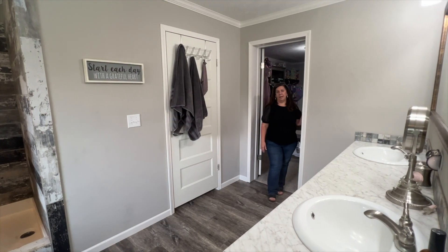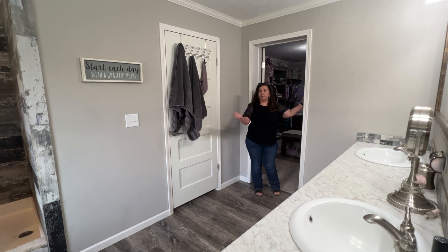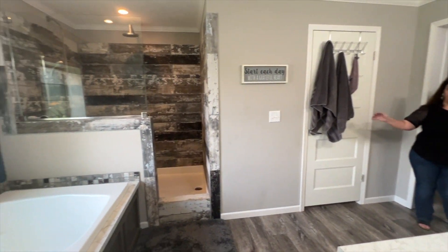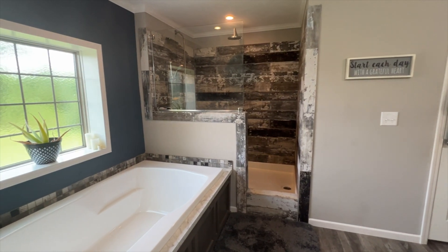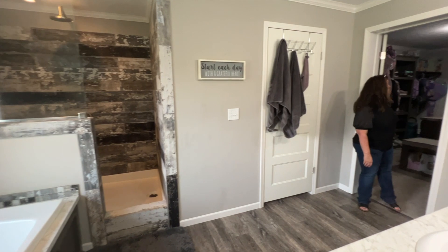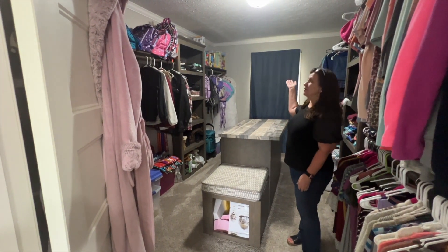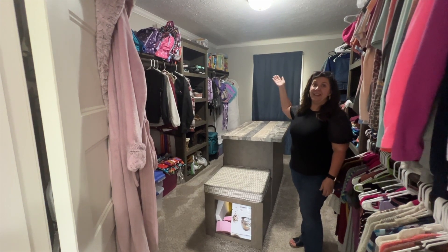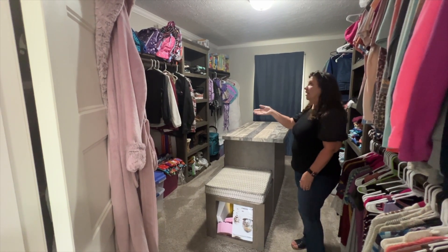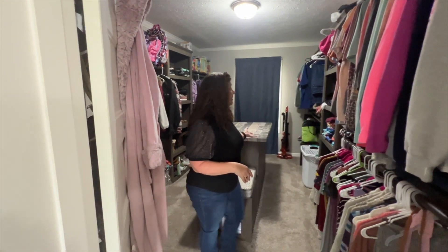So now we're in the main bathroom. We have double sinks, double vanity, there's a huge bathtub, a walk-in shower, and a privacy part for the restroom. There's a huge walk-in closet in here. We're in the main closet — there's plenty of room, and there's lots of storage in here as you can see, lots of places to hang your clothes.